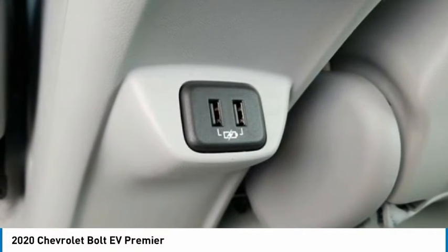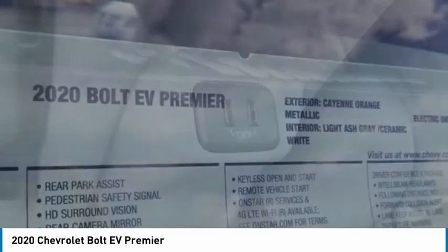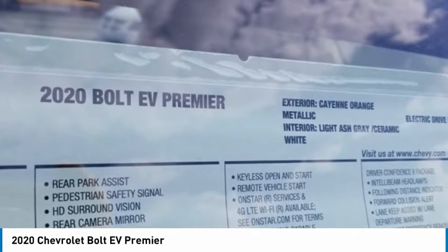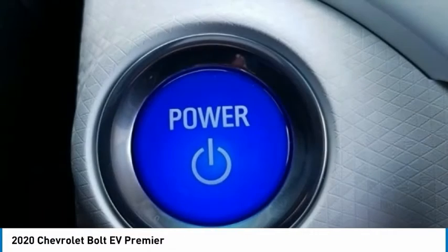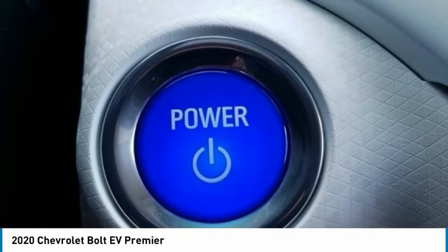Lane Keep Assist with Lane Departure Warning. Leather Steering Wheel. Low Tire Pressure Warning. Occupant Sensing Airbag. Outside Temperature Display. Overhead Airbag. Overhead Console. Panic Alarm. Passenger Door Bin. Passenger Vanity Mirror. Perforated Leather-Appointed Seat Trim. Power Door Mirrors. Power Steering. Power Windows. Preferred Equipment Group 2LZ.